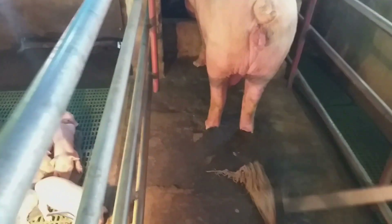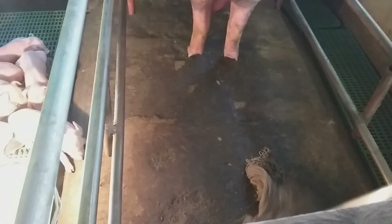Punasan para walang excess water sa sahig dahil gawa lamang sa semento ang kulungan. Nakakatulong ito para maiwasan na lamigin ang mga piglets.